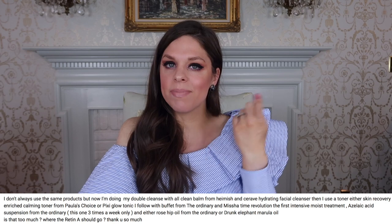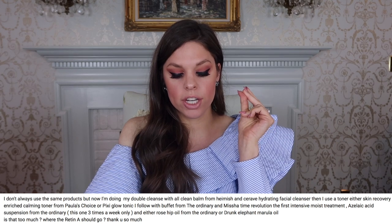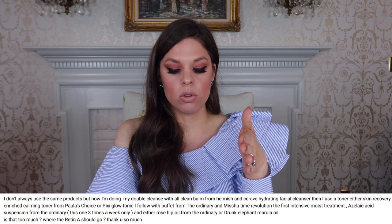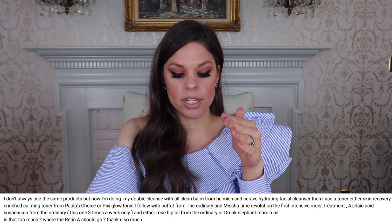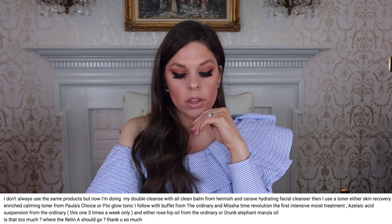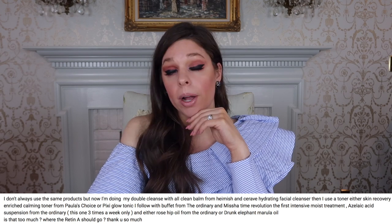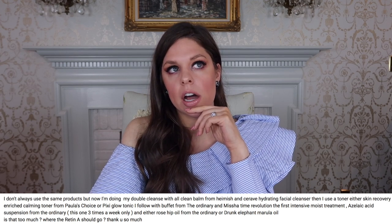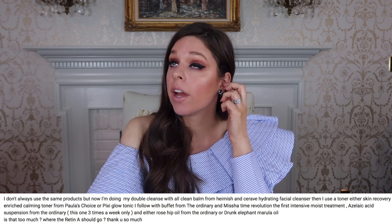You said you double cleanse with the all clean balm from Haimish and then the CeraVe hydrating facial cleanser. Then you use a toner — either the skin recovery enriched calming toner from Paula's Choice or Pixi Glow Tonic. Then you follow with the Buffet from The Ordinary and then the Misha Time Revolution. Then azelaic acid suspension from The Ordinary — three weeks only — and then either rosehip seed oil from The Ordinary or Drunk Elephant. So the thing is: you've got a lot going on. You don't want to apply azelaic acid and Retin-A together.